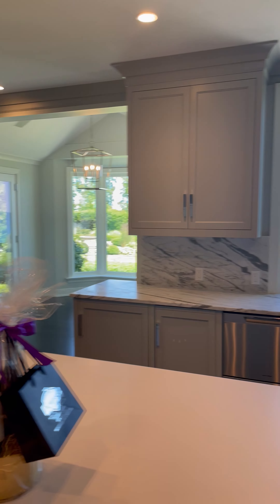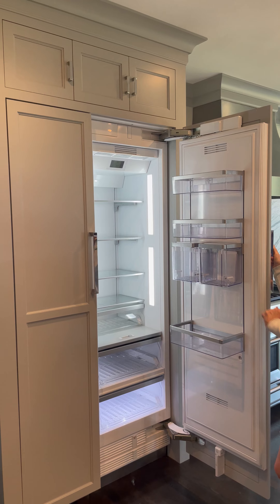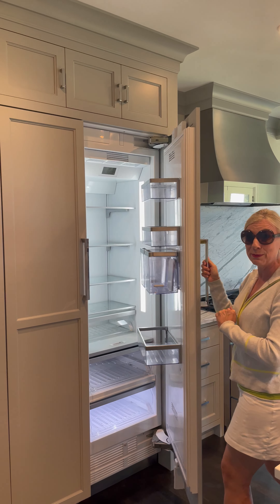Let's open up the refrigerator. Sam, everybody forgets the refrigerator — not these sellers. Perfectly clean refrigerator. It needs to be sparkling.